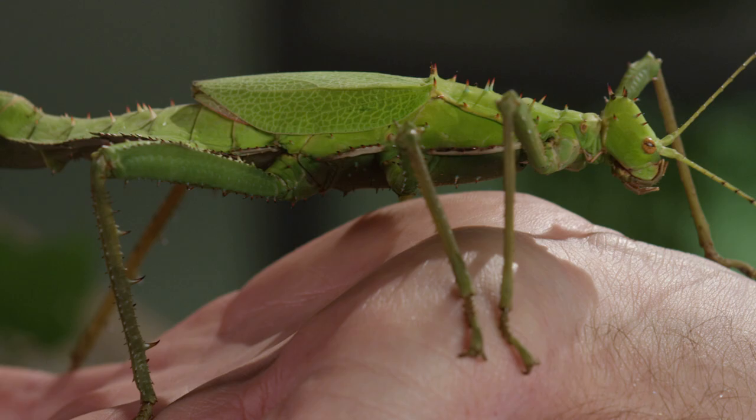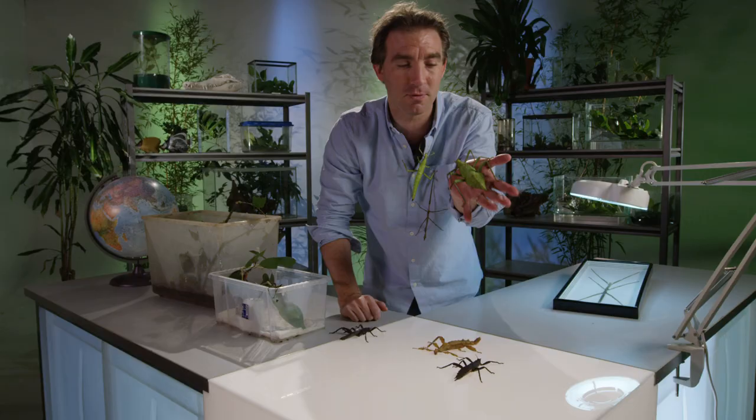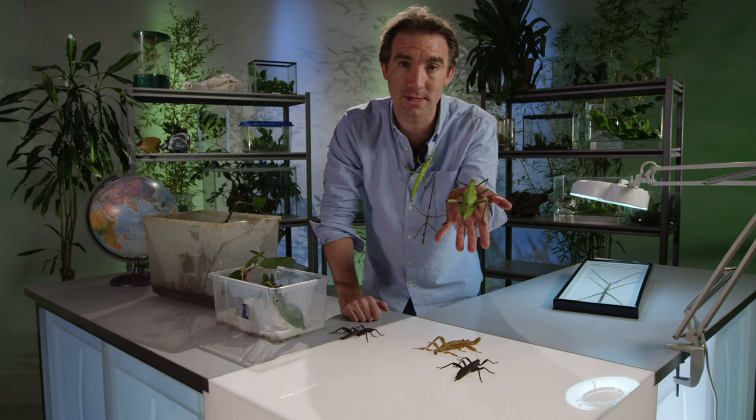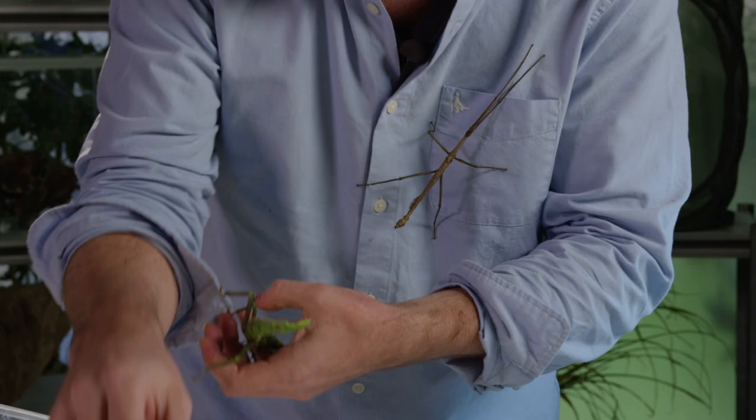You can just imagine in the jungle canopy they're virtually invisible from other animals. In fact, their scientific name — phasmids — is exactly what it means, derived from the word phantom or ghost insects, because they hide so well.